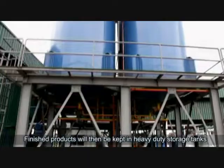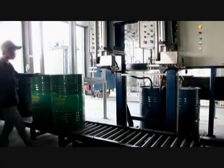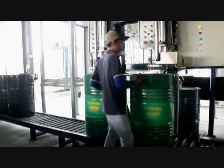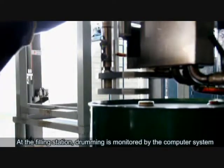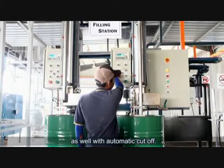Finished products are then kept in heavy-duty storage tanks and are ready for drumming. At the filling station, drumming is monitored by the computer system as well, with automatic cut-off.